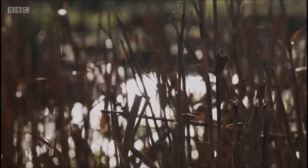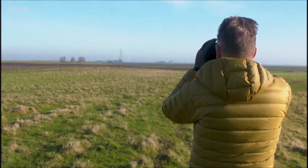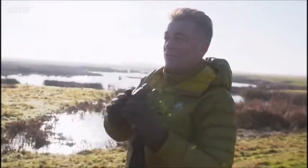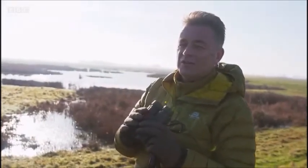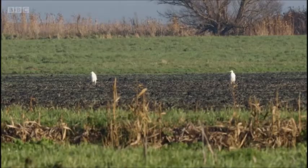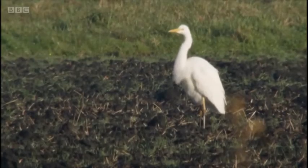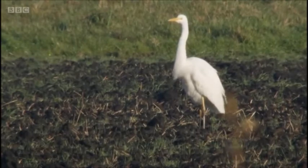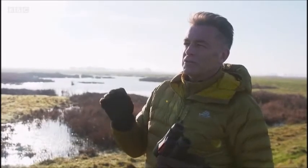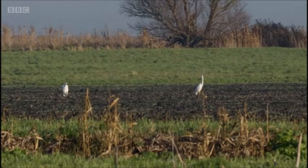Last, but by no means least, is the largest of our three egret species. I know that white speck is a long way away, but it's still an impressive bird — the great white egret, or great egret. They were the last of our white egrets to arrive. By the year 2000, on average there were about 25 in the country, but it wasn't until 2012 that they bred for the first time. So they're doing really well.